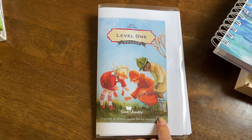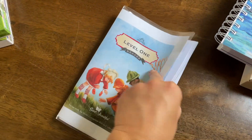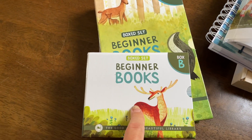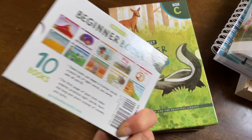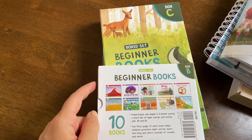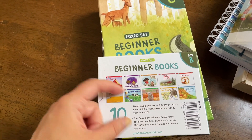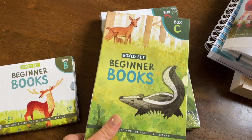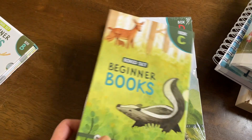I also printed off from The Good and the Beautiful the level one reader, just to have some extra reading. I also bought their Beginner Books series — I skipped Box A because Emma is a little more advanced, and she can read Box B pretty well, so we'll be moving on to C very shortly. Box D is their more advanced set, and we're incorporating all of that this year.